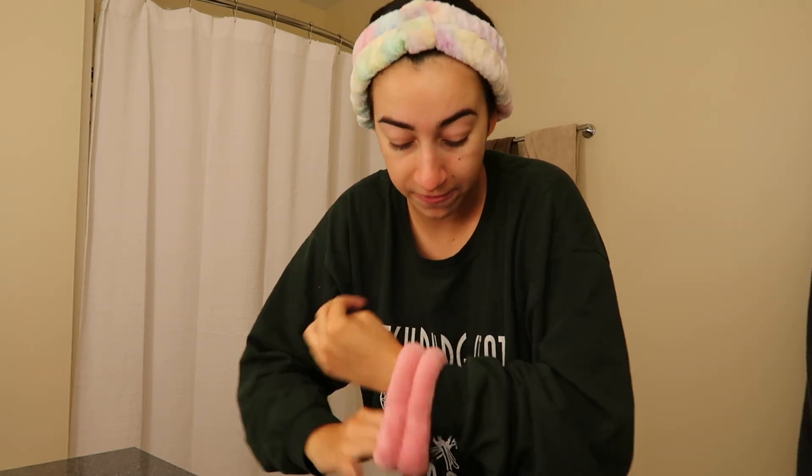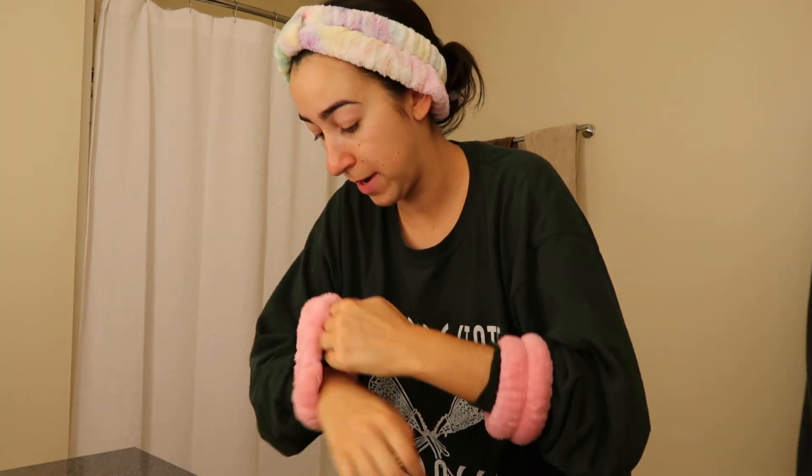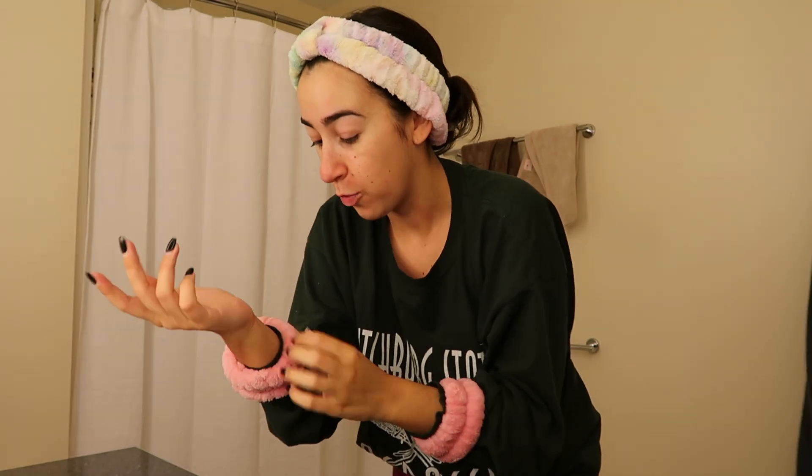I always like to wash my face first thing in the morning — I feel like it brings me back to life. I found these on Amazon because I was so sick of getting water down my arms when I wash my face. They're little bands that keep the water from dripping down your arm or shirt, which I know seems silly, but I use them every day.